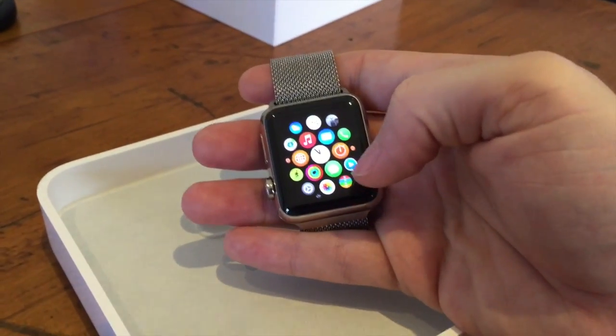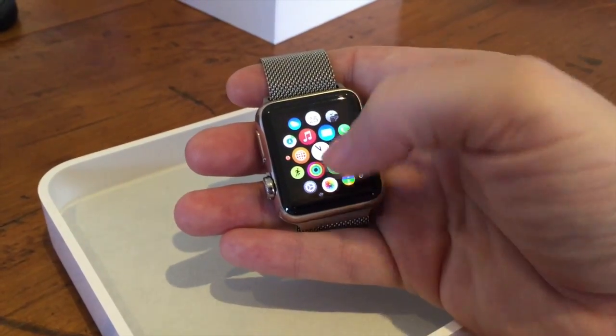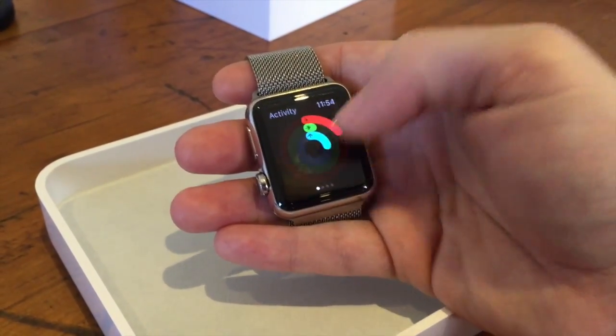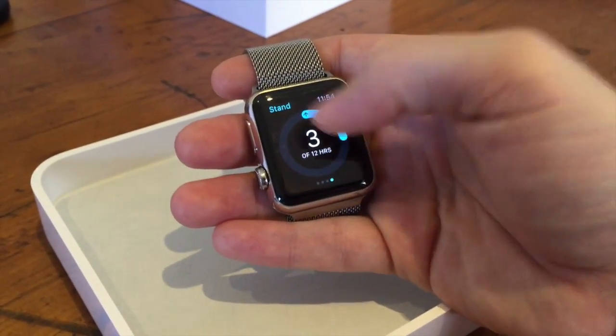The iOS app has heaps of stuff in it — you can do all your updates from the iOS app, so that's pretty cool. The built-in apps are quick and load basically instantly, so I'm pretty happy with that.